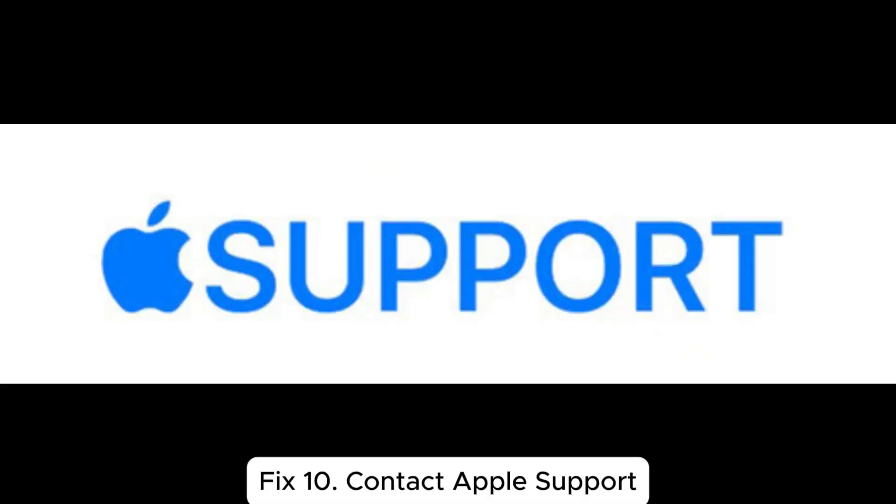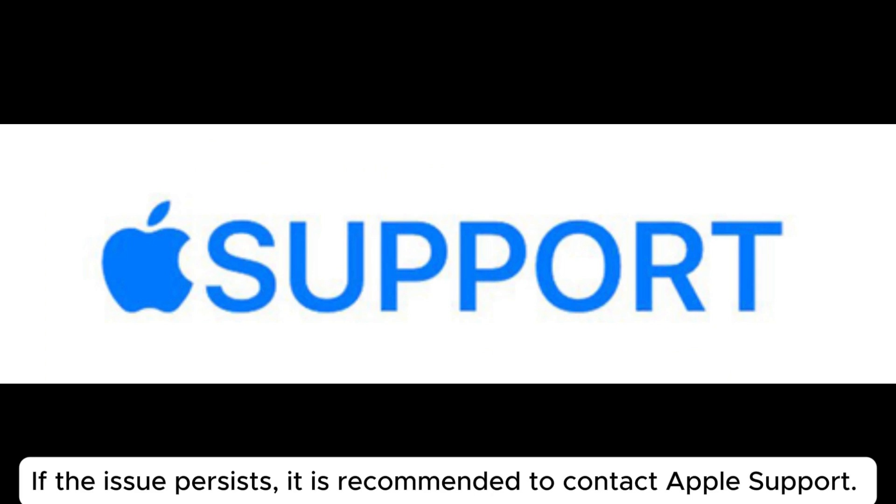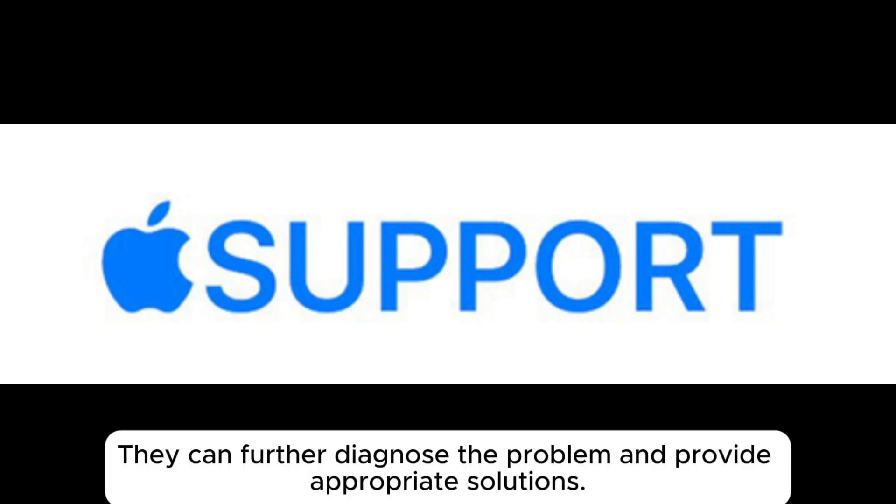Fix 10: Contact Apple Support. If the issue persists, it is recommended to contact Apple Support. They can further diagnose the problem and provide appropriate solutions.